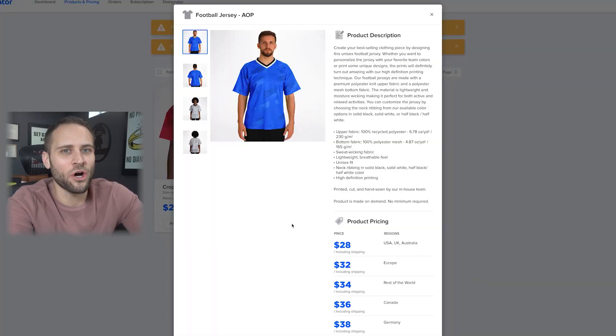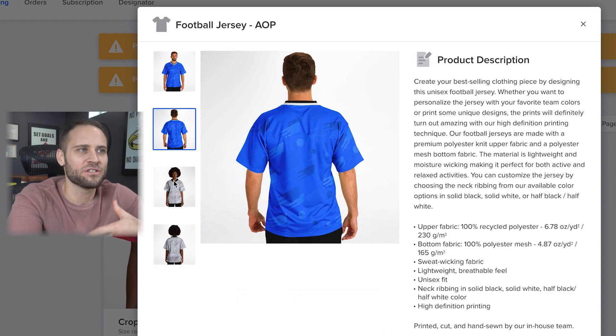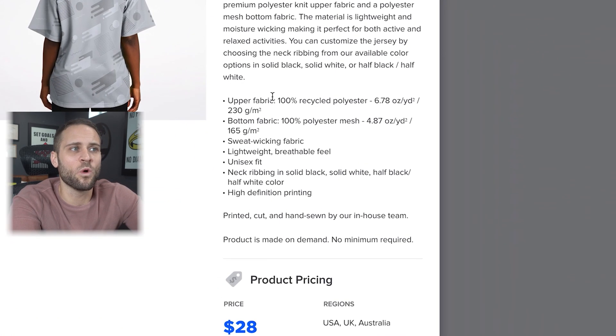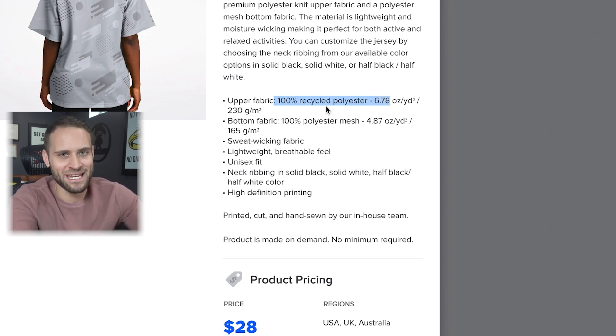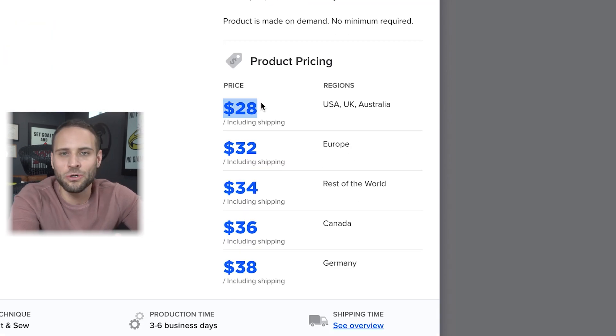Our football jersey is also from the Subliminator print-on-demand app, just like our basketball jersey. They have some really nice mock-ups in here. This is a 100% recycled polyester product, which is expected for a product like this. It's going to cost you $28, including the shipping.